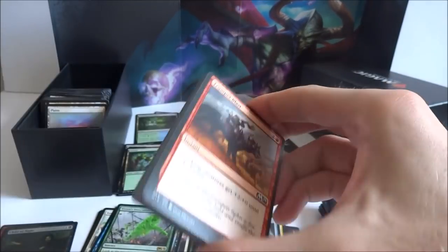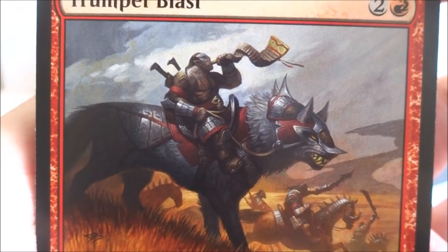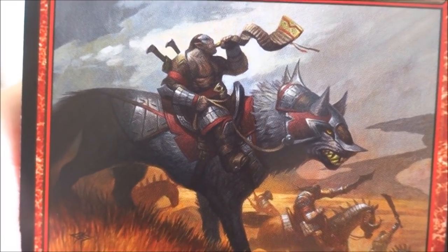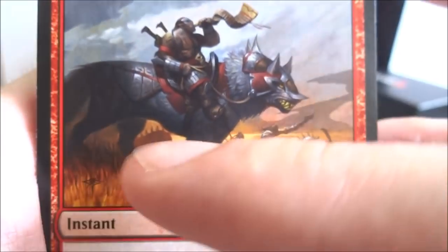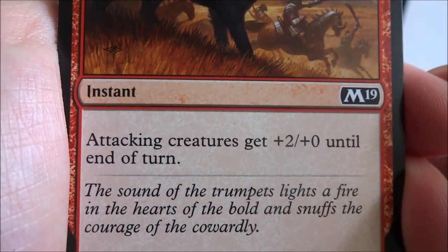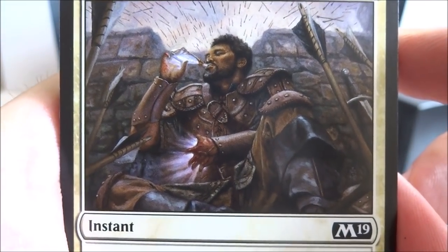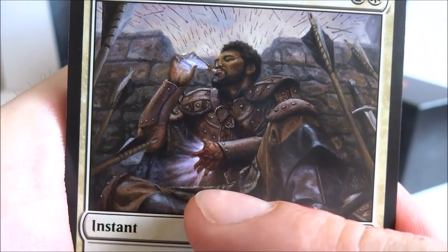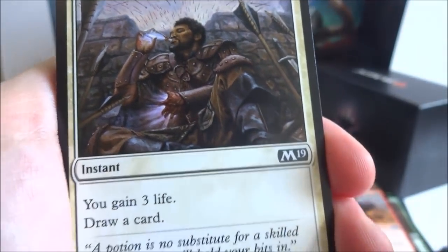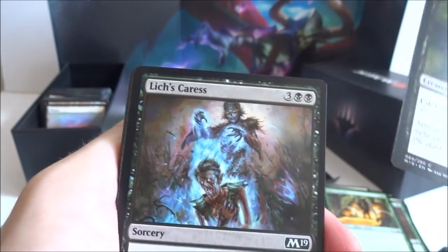I got a Trumpet Blast — two generic and a red, attacking creatures get plus two plus zero until end of turn. I got a Revitalize — one generic and a white, instant, you gain three life and draw a card. Got another Roc's Oracle, another Child of the Night — got a foil one. Got another Lich's Caress — the creature from Black Lagoon is definitely in the background. I got a Gallant Cavalry — three generic and a white, creature human knight with vigilance, it's a 2-2. When Gallant Cavalry enters the battlefield, create a 2-2 white knight creature token with vigilance.